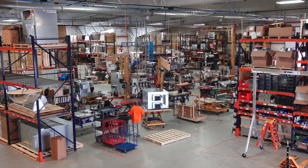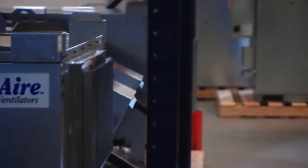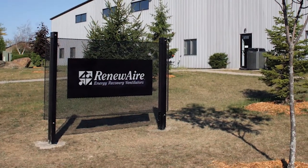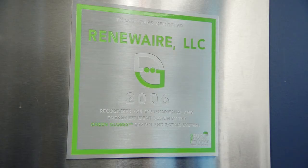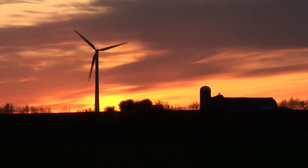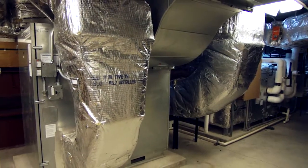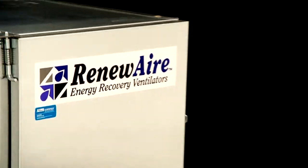Since 1983, Renew Air has manufactured energy recovery ventilators in Madison, Wisconsin, and over 160,000 Renew Air units have been installed across North America. We started our company with a commitment to energy conservation, and we walk the talk. Our corporate and manufacturing headquarters is one of the few buildings worldwide to be LEED, Green Globes, and Energy Star certified. Our factory is even powered with 100% wind-generated electricity. If you believe that each person in every building — whether office, school, factory, or home — deserves the best in indoor air quality and energy efficiency, breathe easy: Renew Air is the natural choice for fresher air.